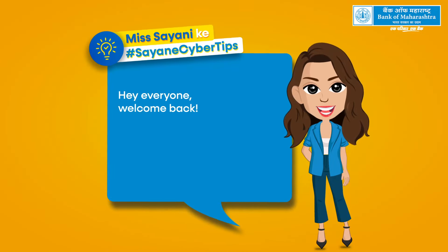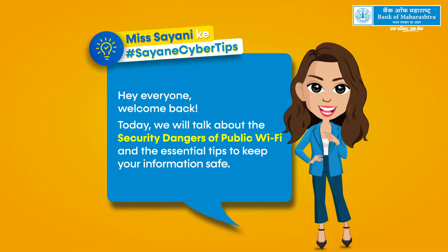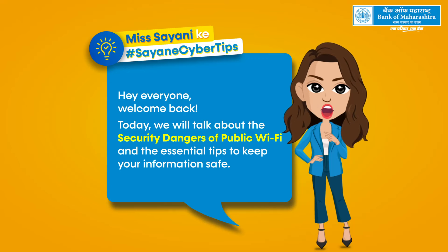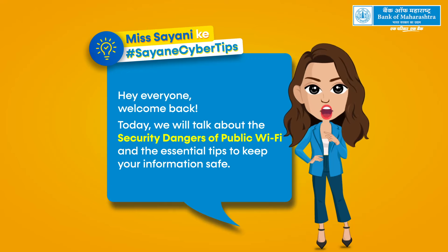Hey everyone, welcome back. Today, we will talk about the security dangers of public Wi-Fi and the essential tips to keep your information safe.